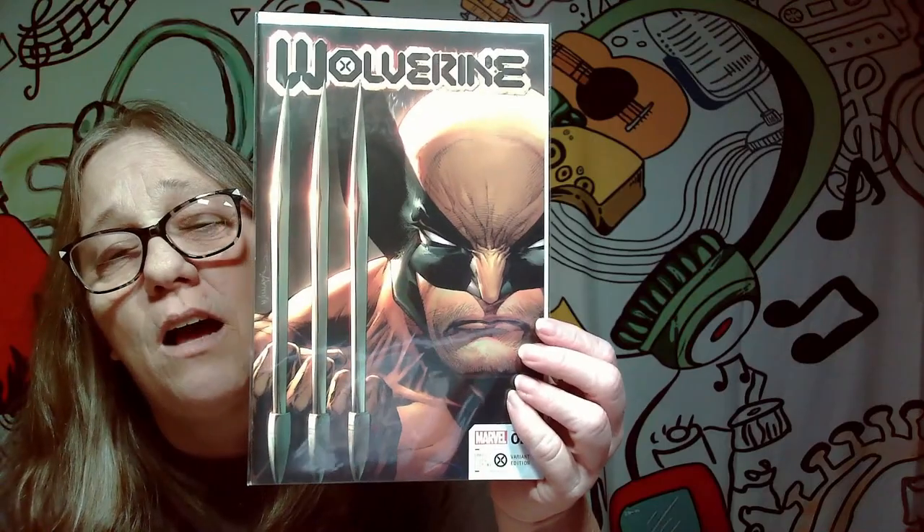Next one we got — this is a toughie for me. This is a really sick cover with Wolverine on it, but I don't know — I may keep it for now. Some of these I may have more than one, and if I have more than one I'll definitely be getting rid of one. This one is kind of a maybe right now, so I will have a maybe pile too. I'm going to put them with the yeses and down the road, if I decide I need to weed out some more, that could be one that goes.